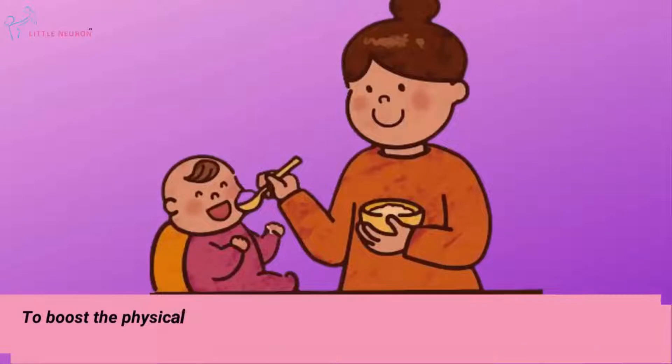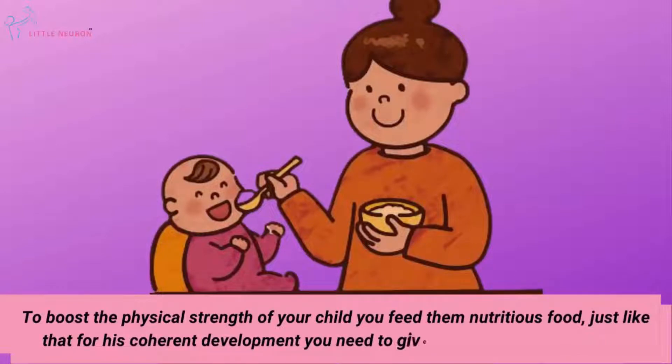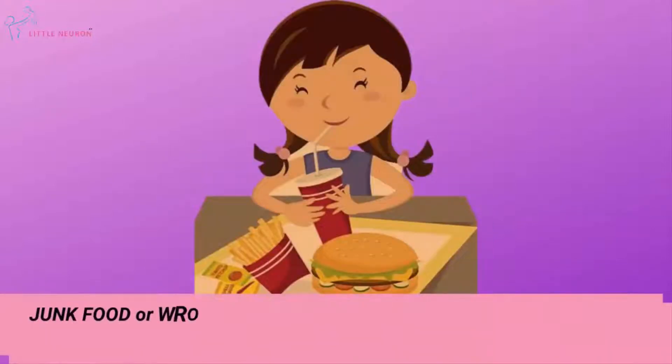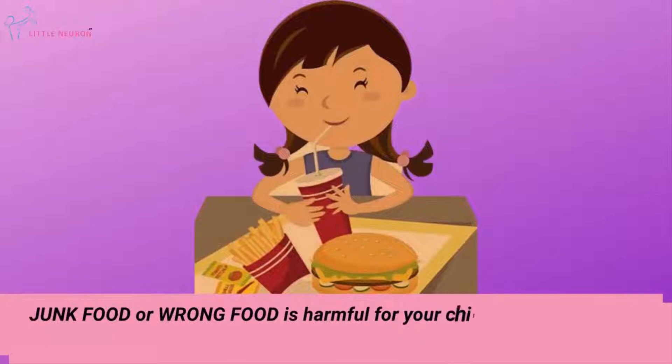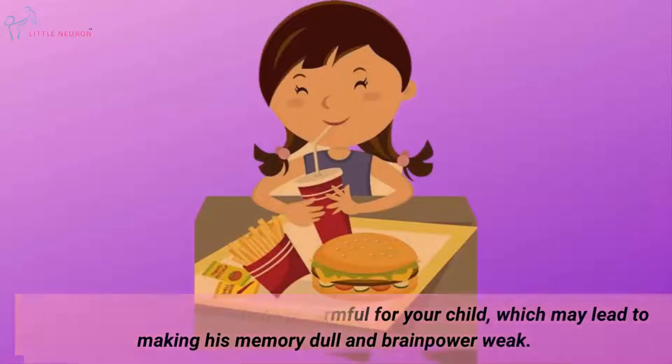To boost the physical strength of your child, you feed them nutritious food. Just like that, for his coherent development, you need to give him the right kind of diet. Junk food or the wrong food is harmful for your child, which may lead to making his memory dull and brain power weak.